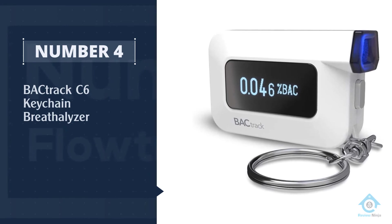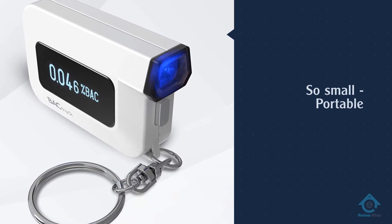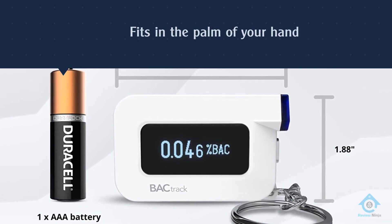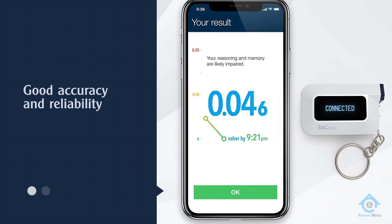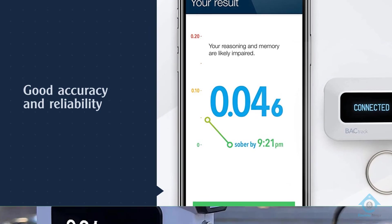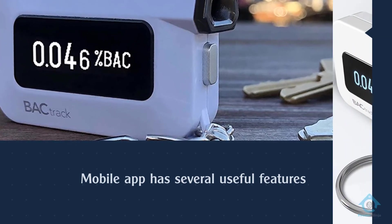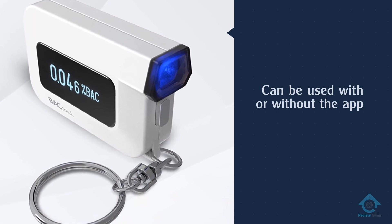Number four: BACtrack C6 Keychain Breathalyzer. Another great product from BACtrack, the C6 is the most portable breathalyzer on this list. It's so small that it comes with a key ring you can attach to your car keys, ensuring you're never caught without it. It's also one of the most affordable products listed here, making it a great entry point for anyone in the market for a portable breathalyzer. Most importantly, the C6 is a very accurate and reliable device.